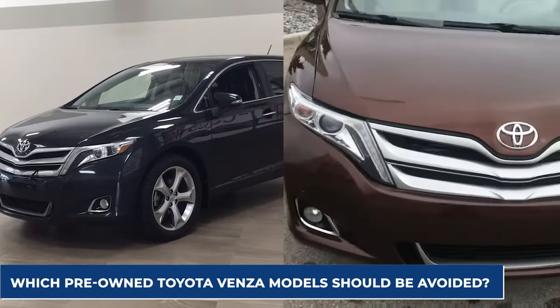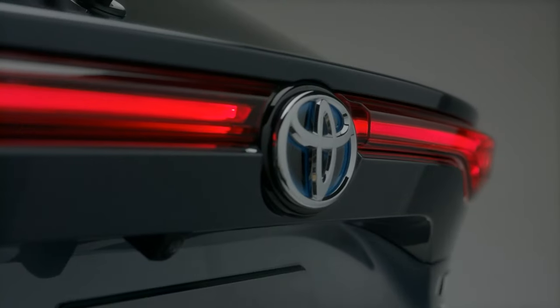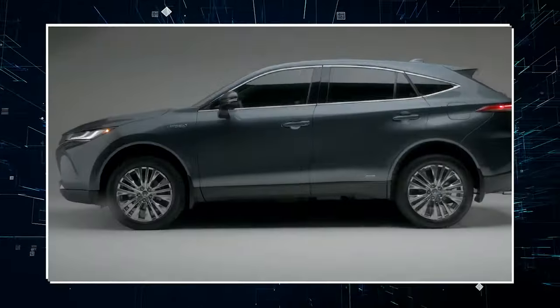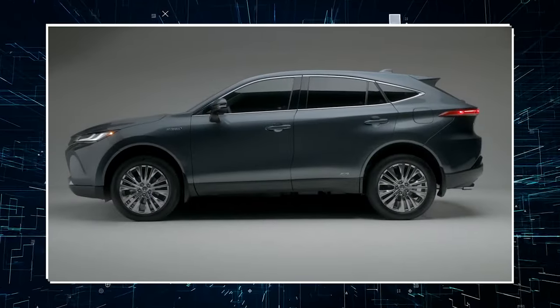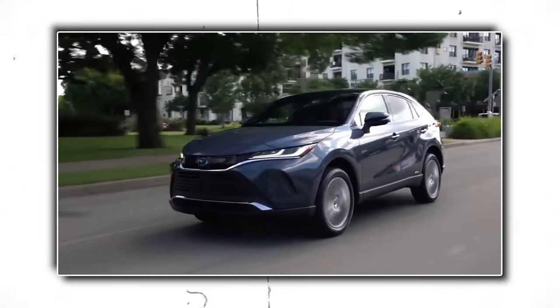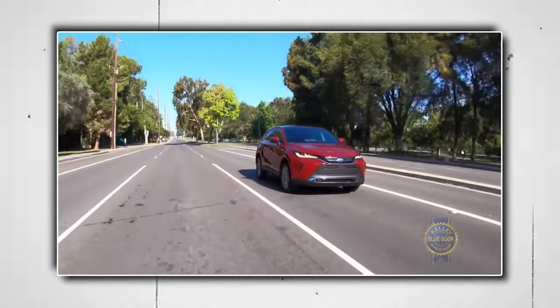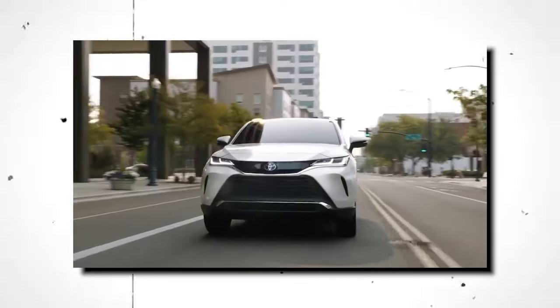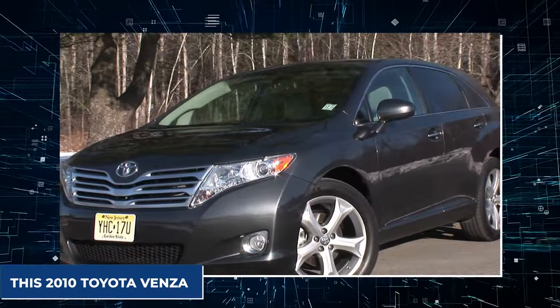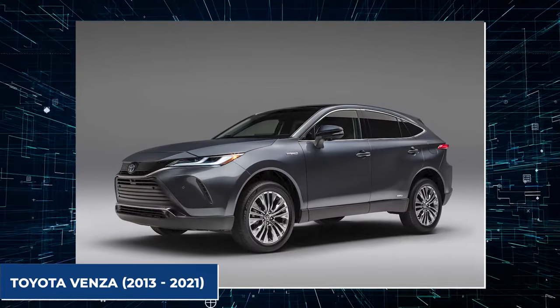Which pre-owned Toyota Venza models should be avoided? There are a lot of great Venza choices, but you should stay away from certain model years. Neglected for too long, the expense of maintenance can add up and the vehicle may become unsafe to use. Based on information from carcomplaints.com, the model years to avoid are: the 2009, 2010, 2011, 2012, 2013, and 2021 Toyota Venzas.